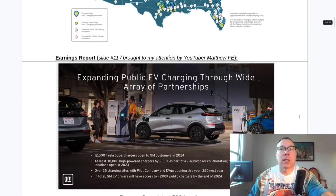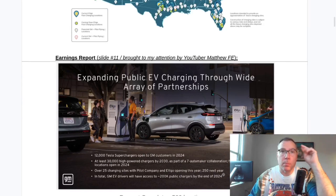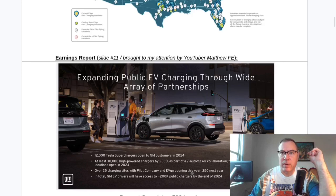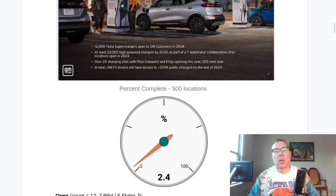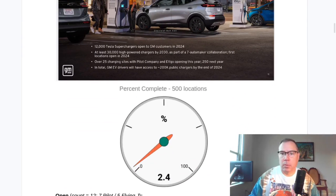Slide number 11 on the GM third quarter earnings report indicates 25 charging sites by the end of this year, which is basically about 45 days from now, and 250 next year. The percent complete has clicked up a little bit — we're now at 2.4%. If they actually complete that 25, this will be at 5% by December 31st.